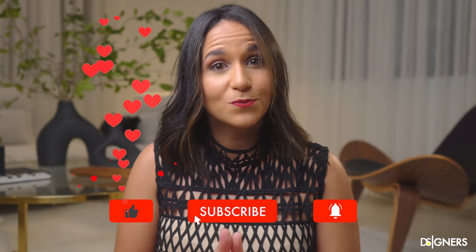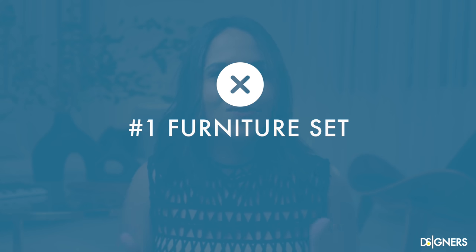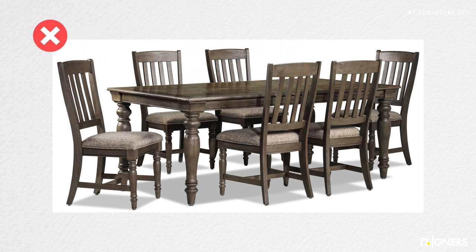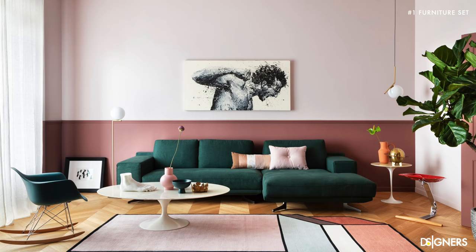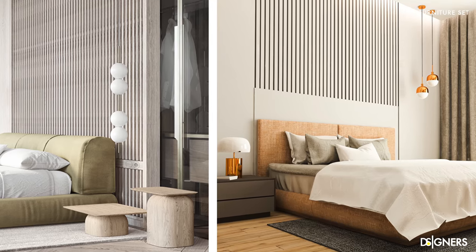Before starting, don't forget to subscribe to my channel and turn on the notifications bell. The first mistake is buying furniture sets. It's tempting to buy a set of furniture for the living room, dining room or bedroom because it's easier, but you should avoid it. Having perfectly combined furniture makes the space look boring and predictable, and you miss out on playing with contrast by mixing different shapes, colors and textures. Contrast and juxtaposition of shapes give that unique touch — the visual result is much more dynamic and attractive, giving the space an asymmetrical balance which is more organic and natural.